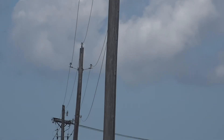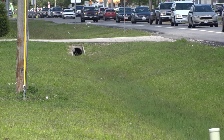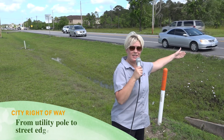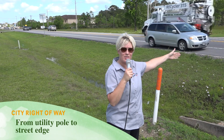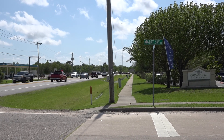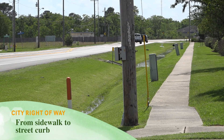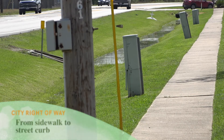A question we get a lot in our department is from citizens asking what is considered a city right of way. A city right of way is anything that could constitute as far as utility poles, such as the one above us — the tall utility poles in this situation that extend across the major thoroughfare. That would be from the utility pole all the way to the inside up to the street edge. Another instance of city right of way is your sidewalk — anything from the sidewalk all the way to the street curb is also considered city right of way.